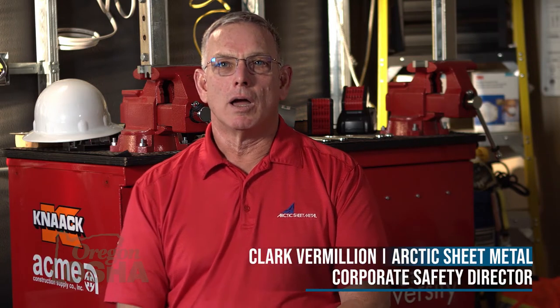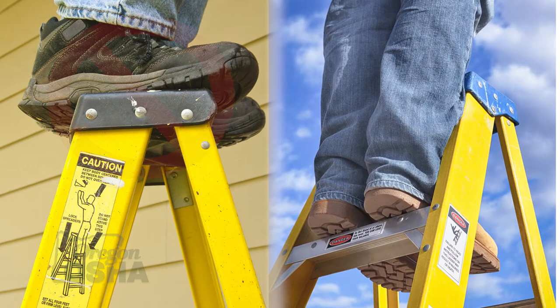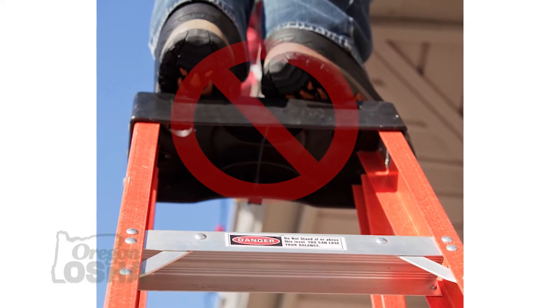What are the hazards we have with ladders on a construction project or even a maintenance project? Don't use the top two steps — it says right on there 'not a step.' I don't care if it's painted off or chipped off, it's not a step. It's not a good place to stand; you don't have any balance up there, and it's way too easy to tip out.